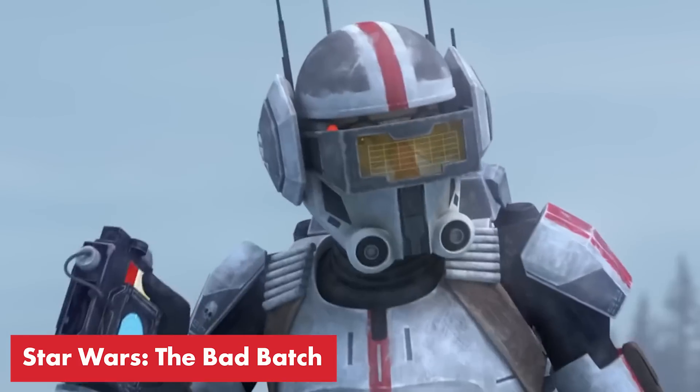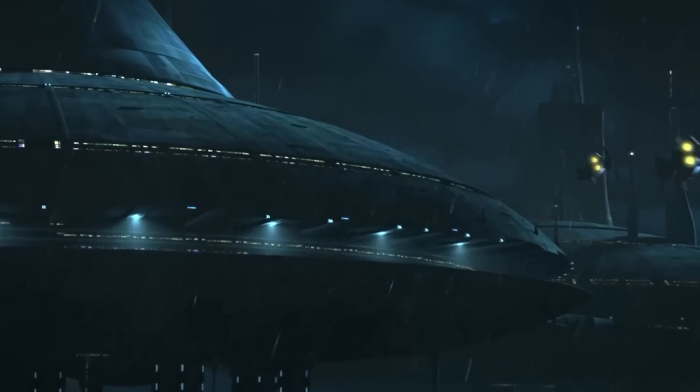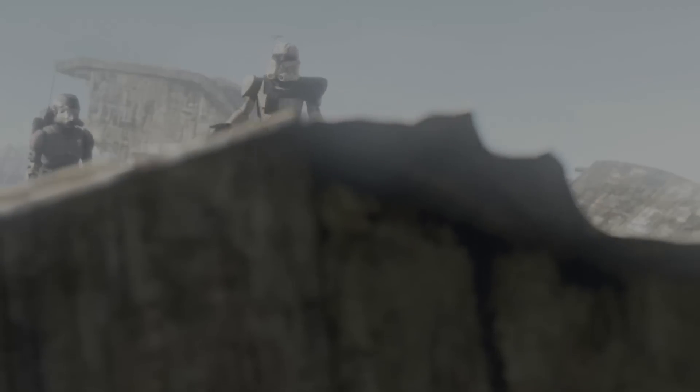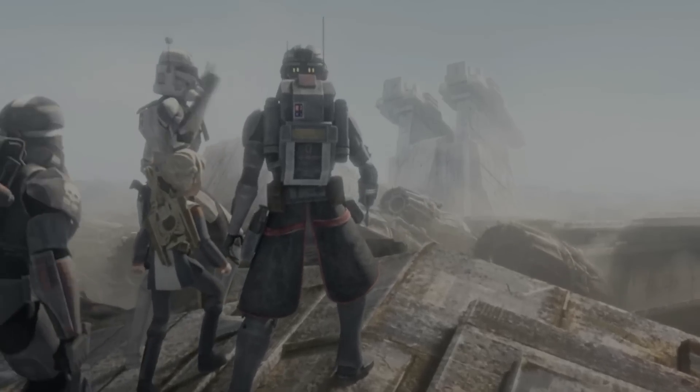The animated series Bad Batch is also really high up on the potential crossover list. The series takes place during the same time frame as the games and you get to see what Order 66 was like from the perspective of the clones — it's scary. Our troopers even visit the junkyard planet Bracca, the same planet that Cal's been hiding out on at the start of Fallen Order. So you'll want to watch this to be ready for any potential tie-ins.